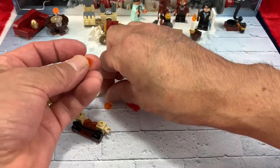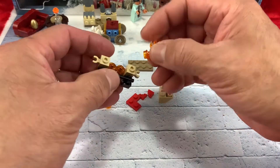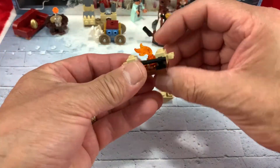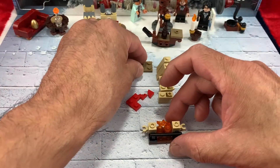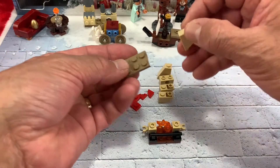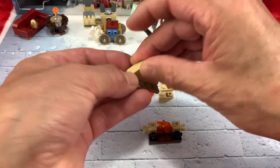I don't know about you guys, but I do enjoy all these microscales. I like them, I like building them, I do enjoy them, so I hope you're having fun too.